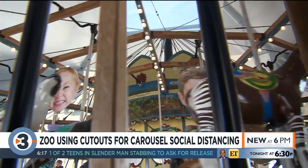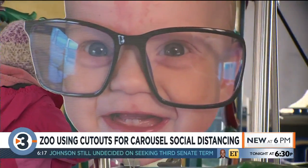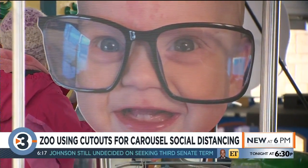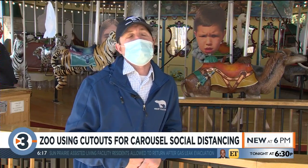I was telling my son at dinner and he was like, I could be riding the carousel all the time. And I said yes you can, so he was really excited about it, and now his picture's up there and it's just exciting.